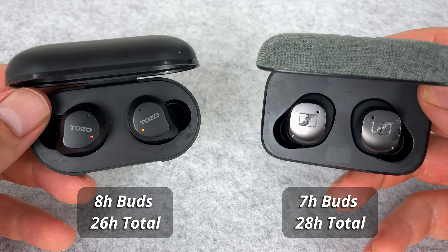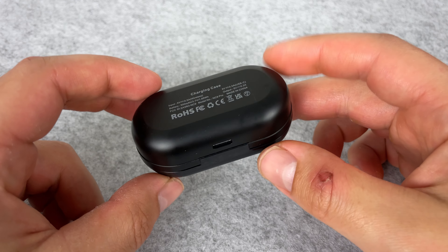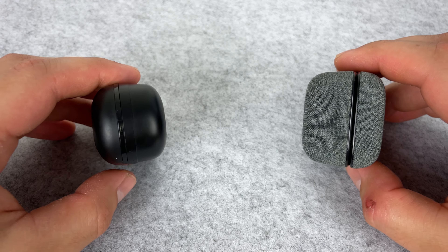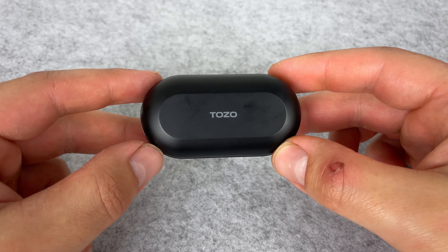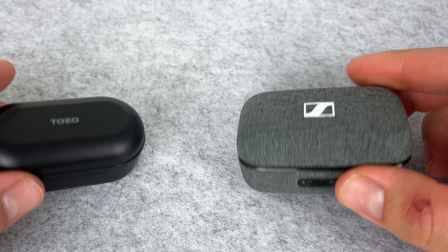When it comes to battery life with noise cancelling on, both buds are very solid. You don't get fast charging on the Tozo NC9, but they do have wireless charging, which at their price is very good to see. The NC9 case is also much smaller, and you get four LED indicators on the case, making it much easier to know when to charge compared to the single color LED on the Momentum 3. Overall win here going to Tozo.